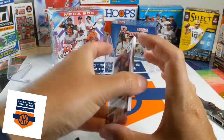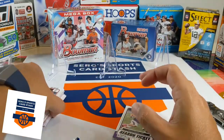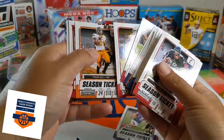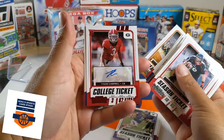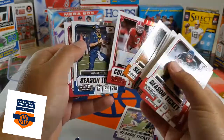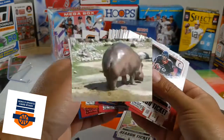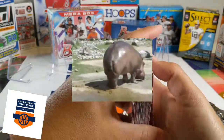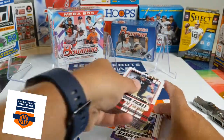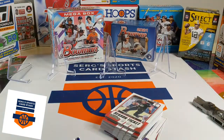So the recap is very bad. Unfortunately, the biggest hit was the auto of Tyson Campbell, cornerback. Other than that, I mean, there was nothing. Hope you enjoyed the video. Don't forget to like and subscribe. Take care, everybody. Bye.